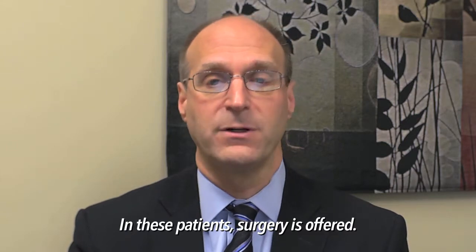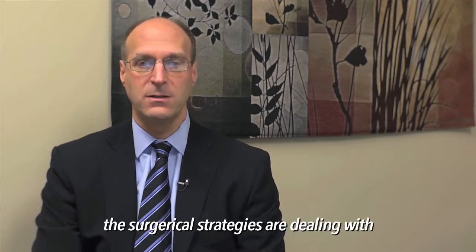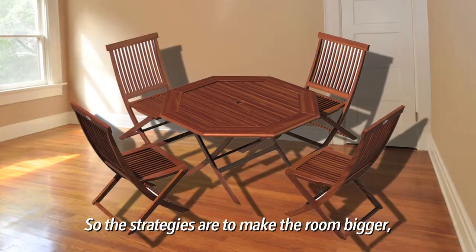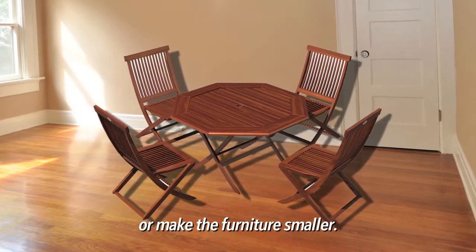In these patients, surgery is offered. When looking at sleep apnea, the surgical strategies are dealing with relatively big furniture in a small room. And so the strategies are either to make the rooms bigger or make the furniture smaller.